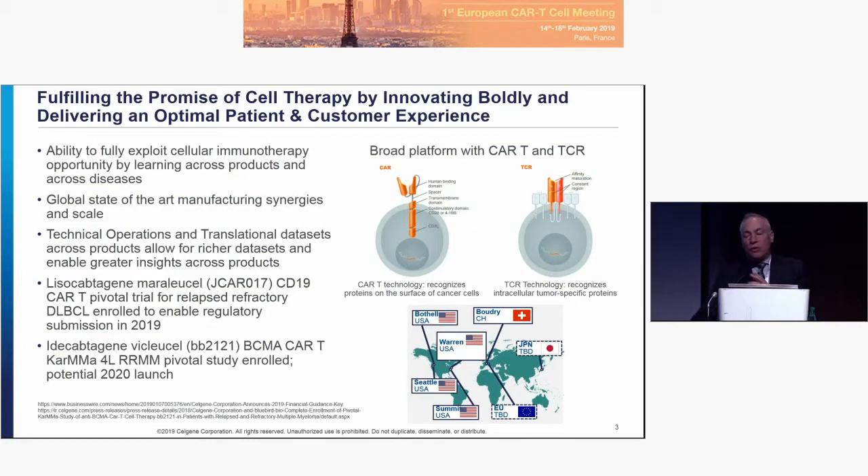We're looking to fulfill the promise of cell therapy by innovating boldly and delivering an optimal patient and customer experience. We seek to do this by having the appropriate breadth and depth of clinical and preclinical investigation, as well as commercial capabilities. And of course, the tricky part of all the cellular therapies is the manufacturing.